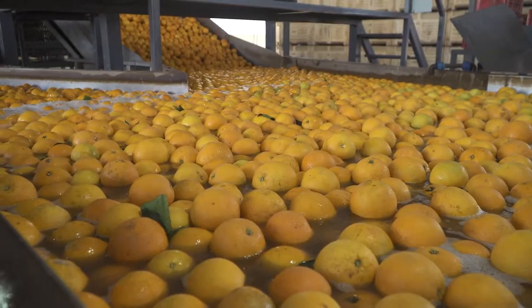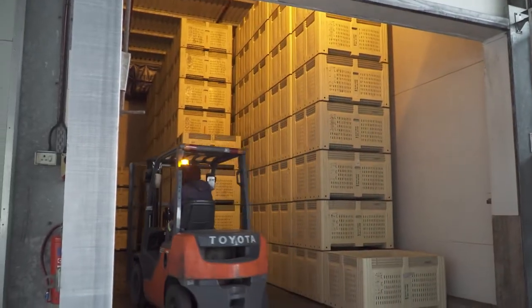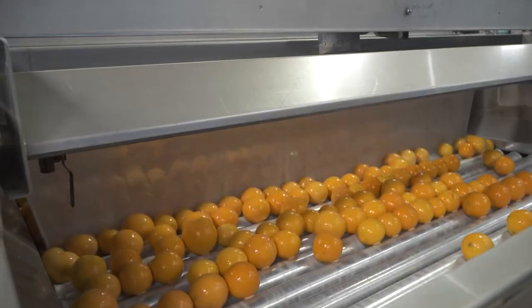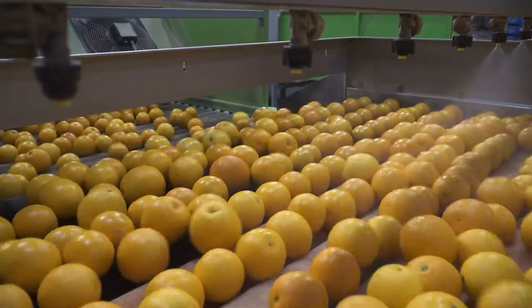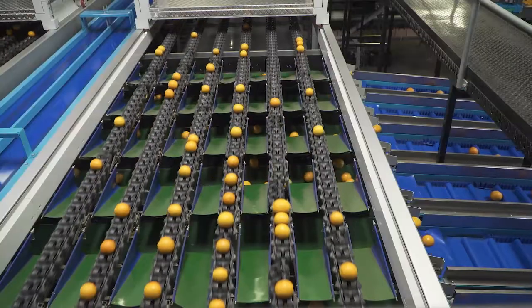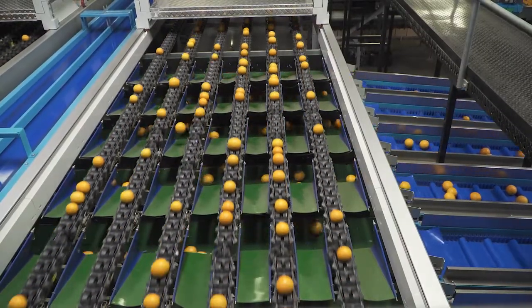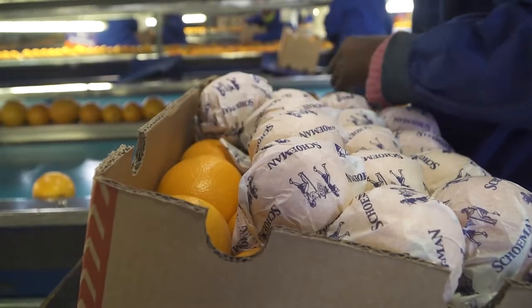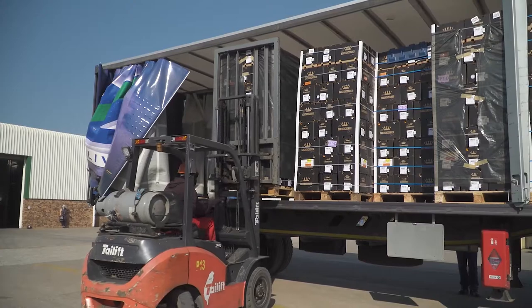It is the responsibility of the packhouse to clean the fruit, de-green them if necessary, treat them with fungicides to kill established disease, and improve their appearance and shelf life by applying wax. They must separate fruit into size and quality categories and then pack like fruit together in boxes, ready to be loaded and taken to the harbour for export.